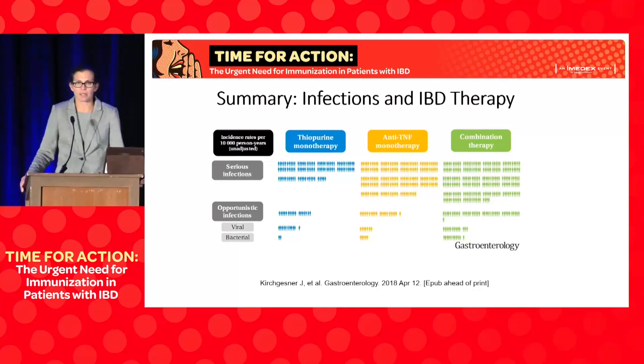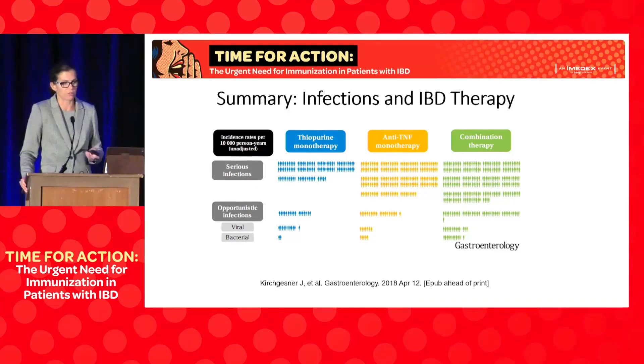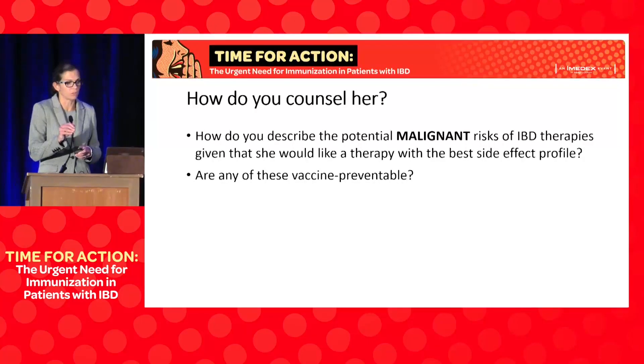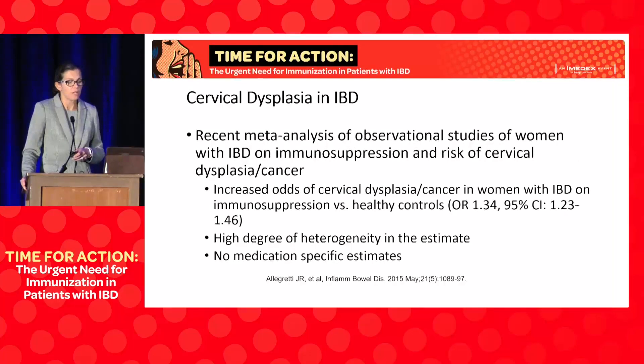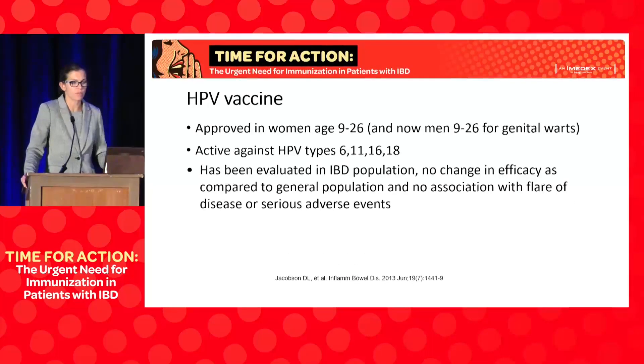A nice table published in Gastroenterology this spring can help convey relative risks of serious infections, opportunistic infections, and viral and bacterial infections associated with available therapies. Regarding malignancy risks, the one I'd particularly highlight in a young woman is the increased risk of cervical dysplasia — this is potentially vaccine-preventable. The Gardasil HPV vaccine was specifically studied in patients with inflammatory bowel disease and showed similar efficacy to the general population, with no risk of exacerbation or flare. It is indicated and something I always discuss. Importantly, it's approved in both women and men — it protects men from genital warts and provides herd immunity to help protect women.